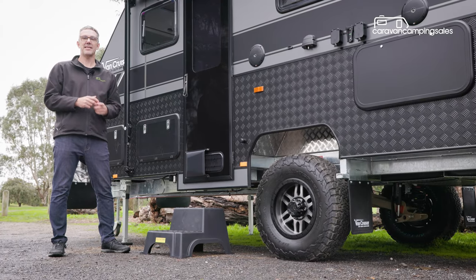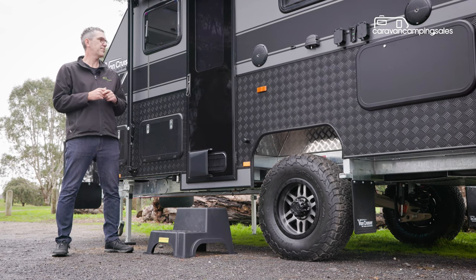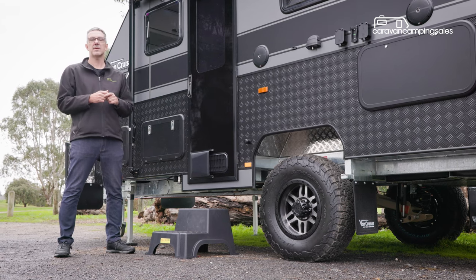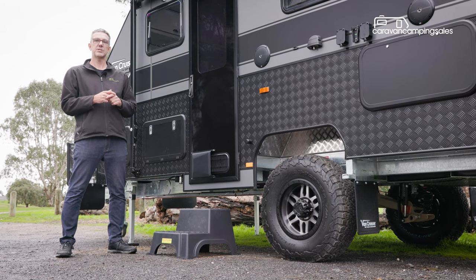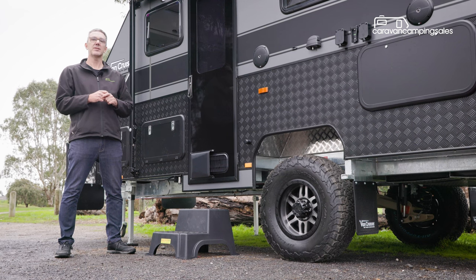As a serious off-road van, there's plenty of ground clearance, which means there's a big step up to get into the van through the triple-lock security door, so you'll probably want to carry either a portable step like this, although there is the option to have a fixed step installed. Let's take a closer look inside.